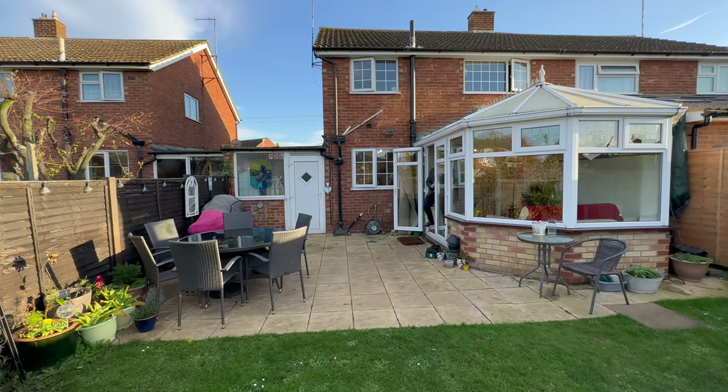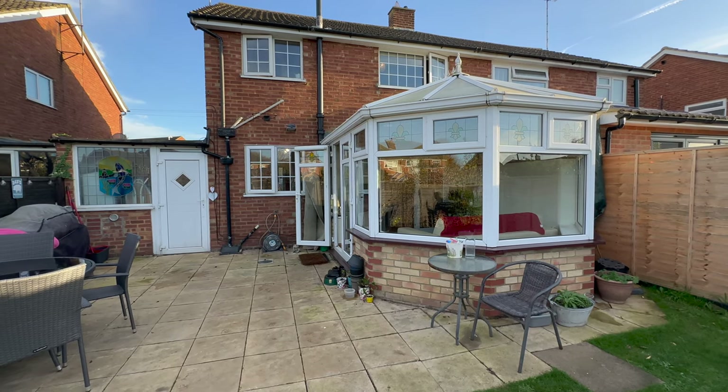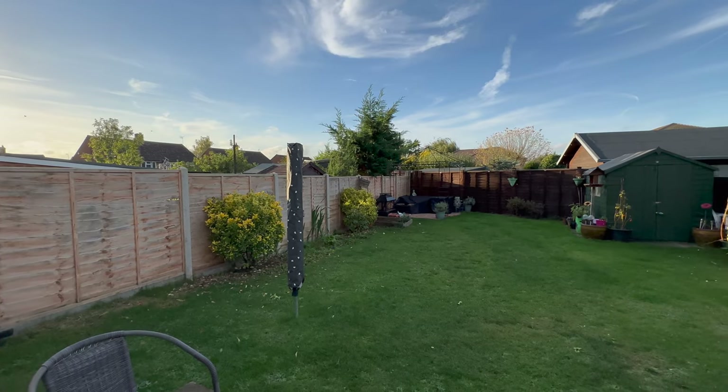Into our garden now — we have a great sized patio area here and then a lovely sized garden as well. It's quite a private garden too; not many people can see you in here, it's a lovely plot. We get the afternoon sun coming in here as well.